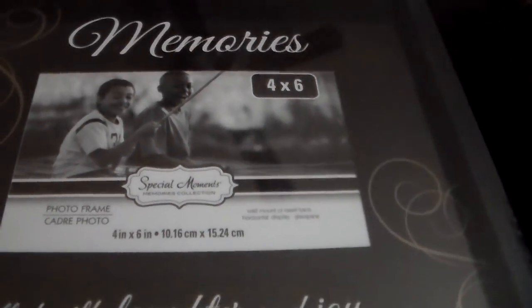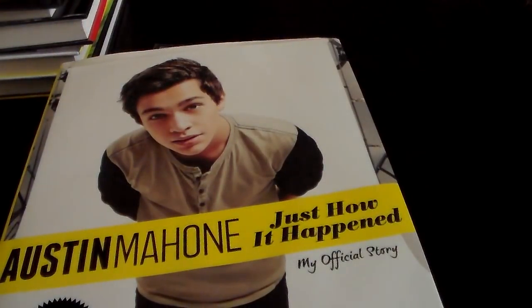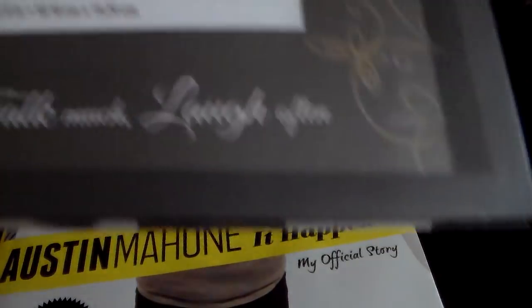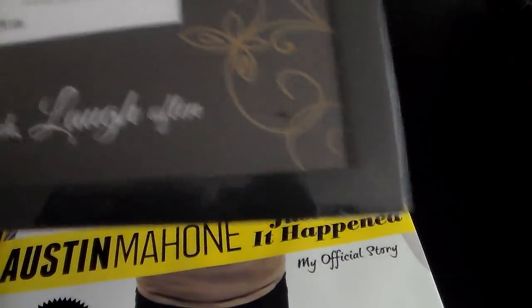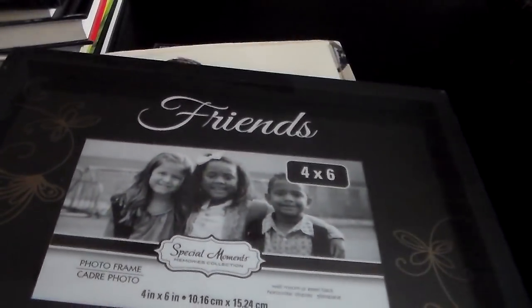I'm going to zoom out a little bit so you guys can see it better. And then I got this Friends frame — sit long, talk much, laugh often. So that was really cute.